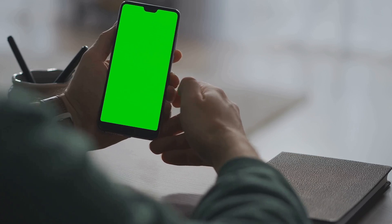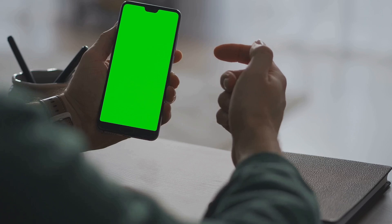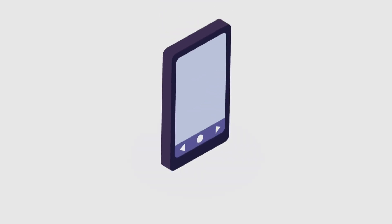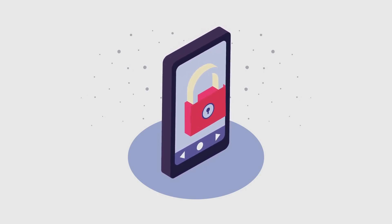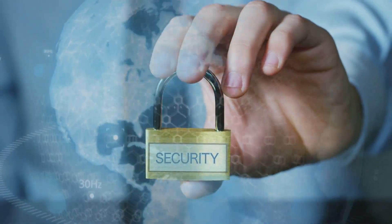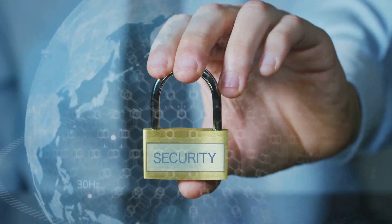Lastly, we have the swipe lock. It's the least secure option, as anyone can swipe to unlock your phone, but it's the most convenient if you're not too concerned about security. Remember, the type of screen lock you choose will depend on your needs and how much security you want. But no matter which one you pick, setting up a screen lock is a step in the right direction. With a screen lock in place, you've added a strong first line of defense to your phone.